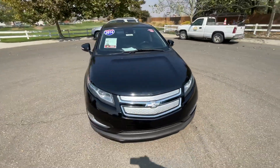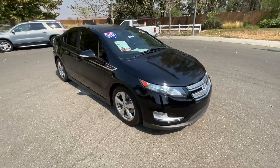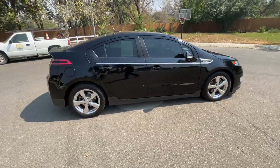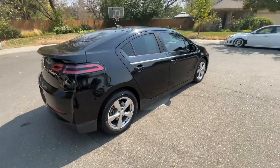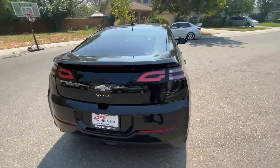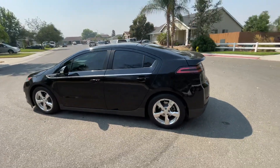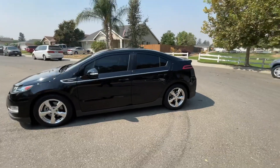If you've ever wondered what it was like to fly in a spaceship, this might be the closest you can come. That's the best I can describe when I look at all the dash gauges and different displays on the computer screens that show up inside this car when you drive it. It's the Chevy Volt, 2014.